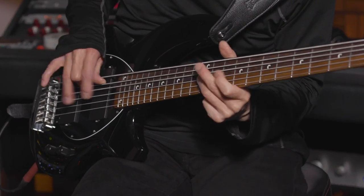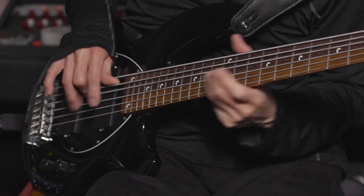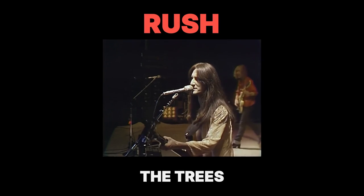With that said, John, over to you. My first real serious bass was a Rickenbacker 4001. Being a big Rush fan, I had to have one.